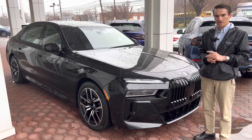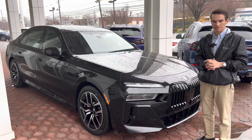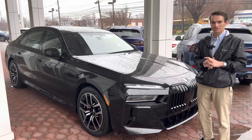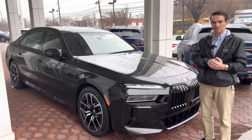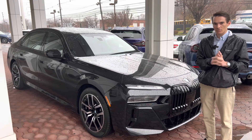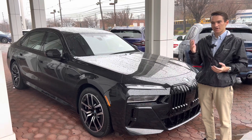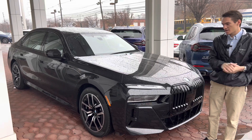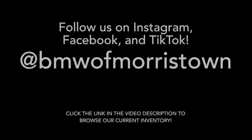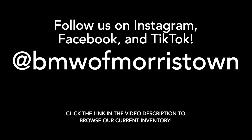That's going to do it for this one. Really hope you guys enjoyed watching. If you did, please like the video and consider subscribing to the channel. Leave a comment down below — let us know what you think of the 7 Series, and if you have any questions about the 7 Series or anything BMW-related, drop that in a comment and we will reply. Follow us on Instagram, Facebook, and TikTok at BMWMorristown, or come visit us at 111 Ridgedale Ave. Thank you guys so much for watching — we'll see you in the next one.